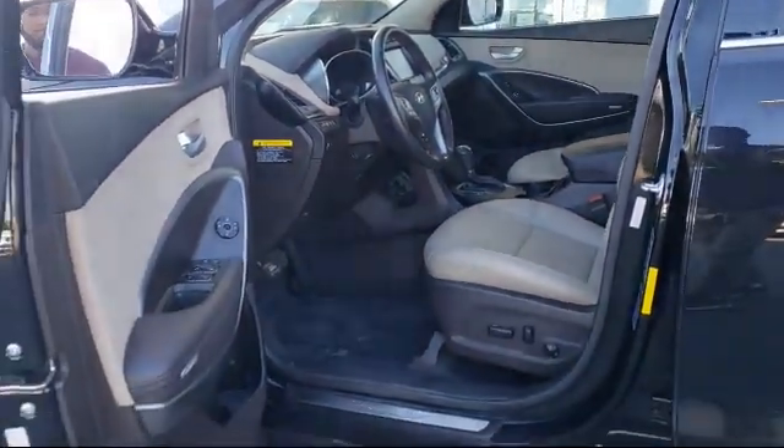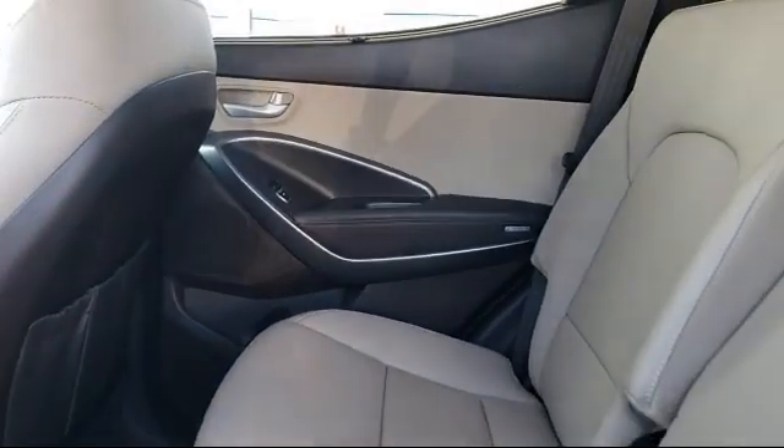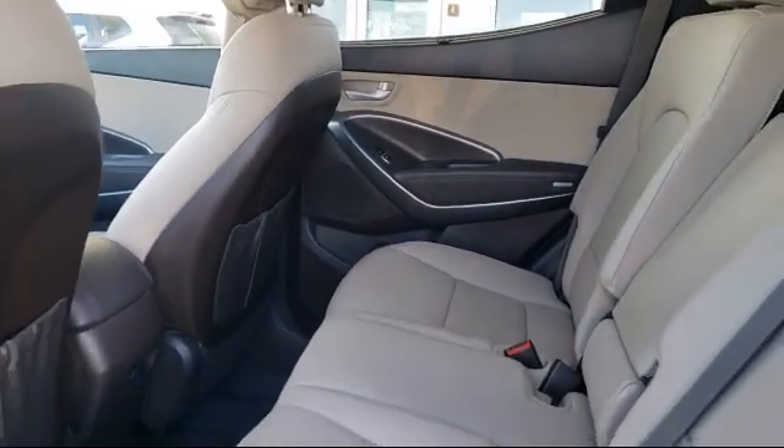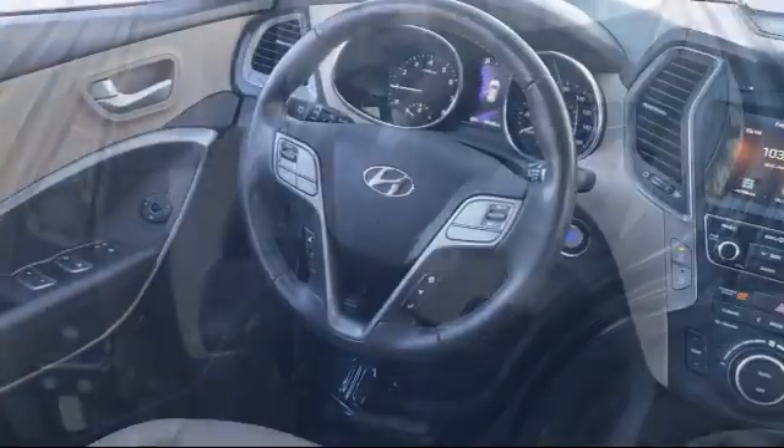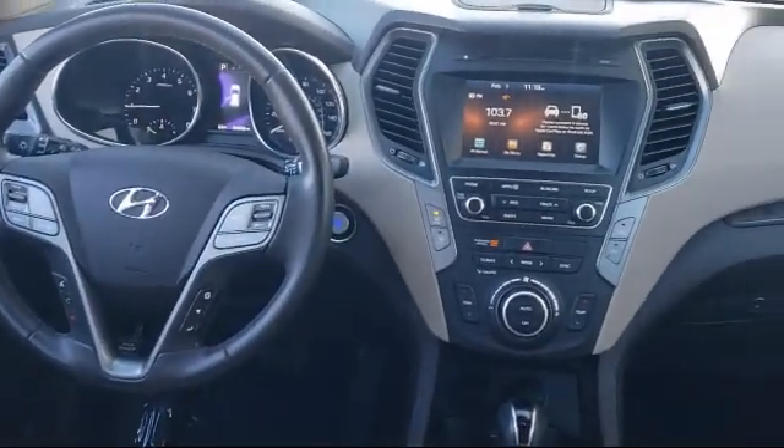With over 40 awards collectively between the dealerships, the Selma Automall has proven that when it comes to buying a car, there's no better place than right here.